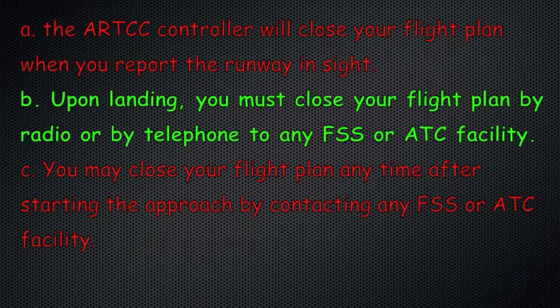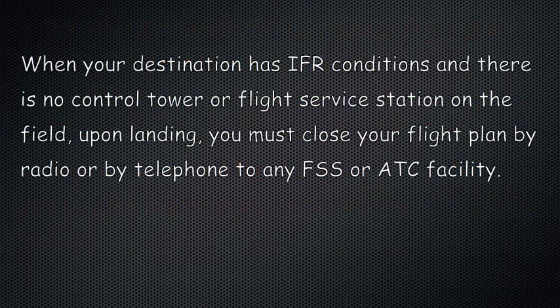The correct answer is B. When your destination has IFR conditions and there is no control tower or flight service station on the field, upon landing, you must close your flight plan by radio or by telephone to any flight service station or ATC facility.